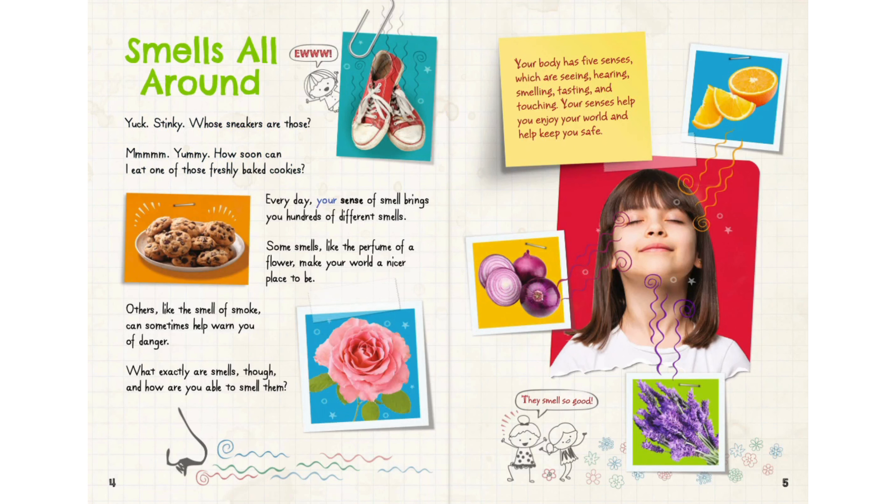Every day, your sense of smell brings you hundreds of different smells. Some smells, like the perfume of a flower, make your world a nicer place to be. Others, like the smell of smoke, can sometimes help warn you of danger.